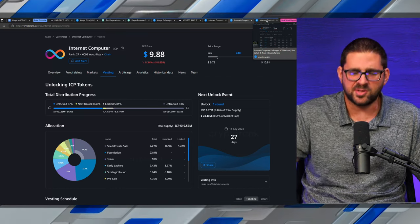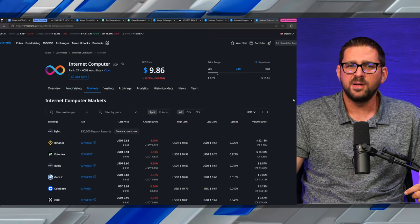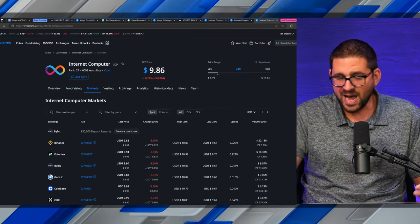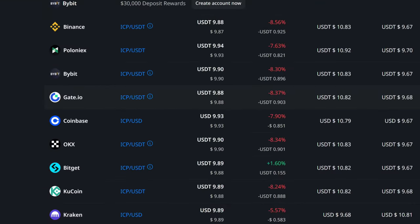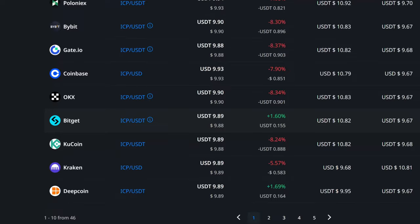Let's talk about ICP liquidity. Unlike CASPA, ICP has Binance, Coinbase, OKEx, Kraken, and KuCoin. So for a lot of Americans, they can just go to Coinbase and buy this token. The price potential edge in this scenario goes to CASPA — so we're at 1-0 CASPA right now.